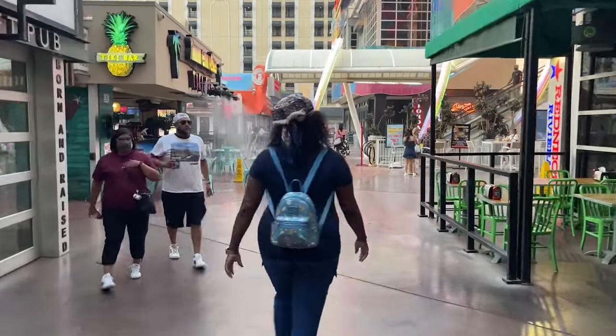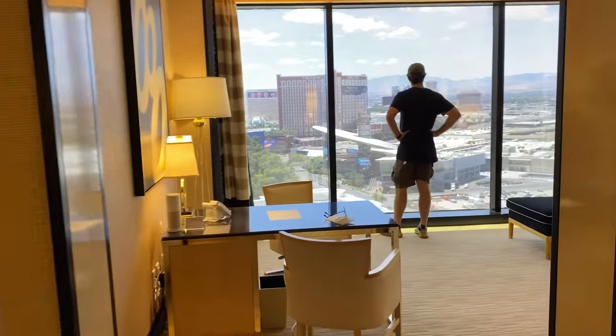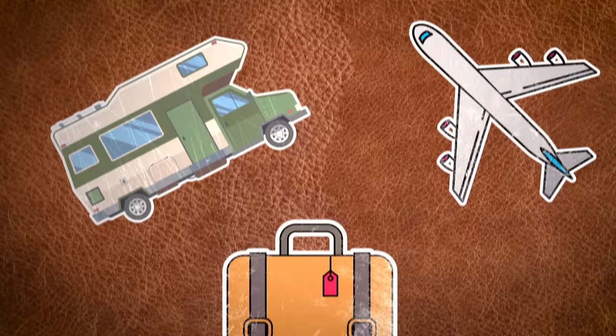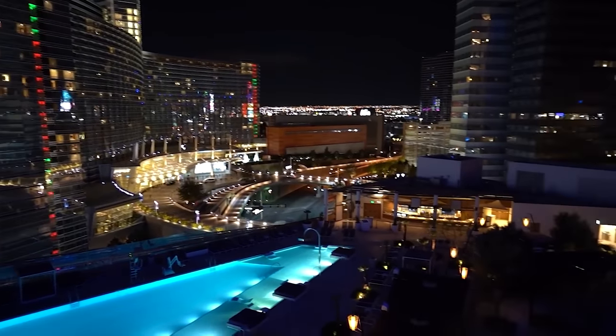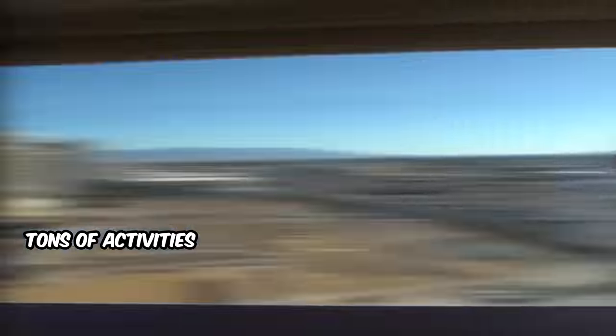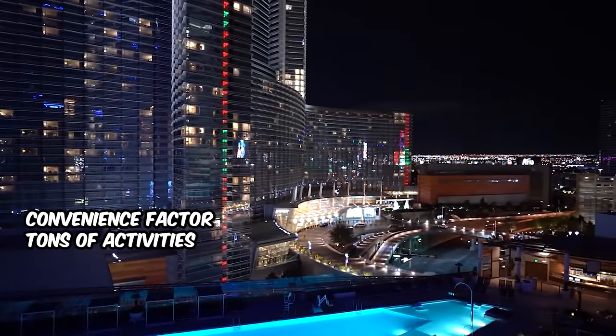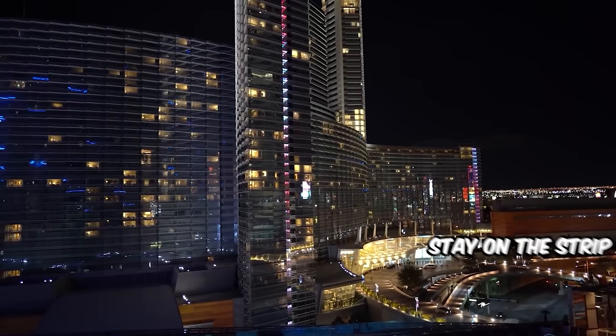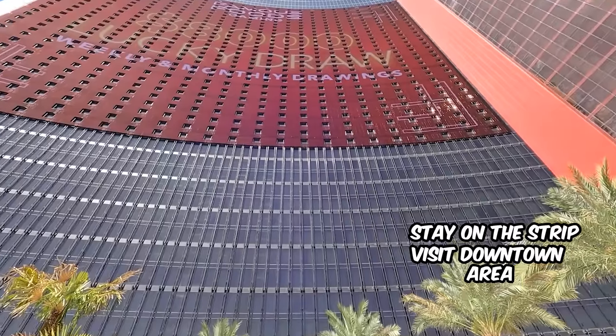We're going to cover key Las Vegas activities you don't want to miss. When you're planning your trip, we recommend first-timers stay at a hotel and casino on the Las Vegas Strip. There's a lot to do on the Strip and it's much more convenient than being somewhere off it. While a downtown hotel is an option, we'd recommend first-timers stay on the Las Vegas Strip but visit the downtown area.